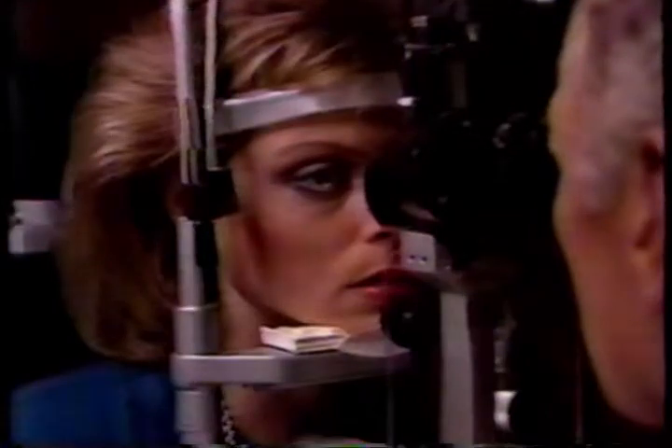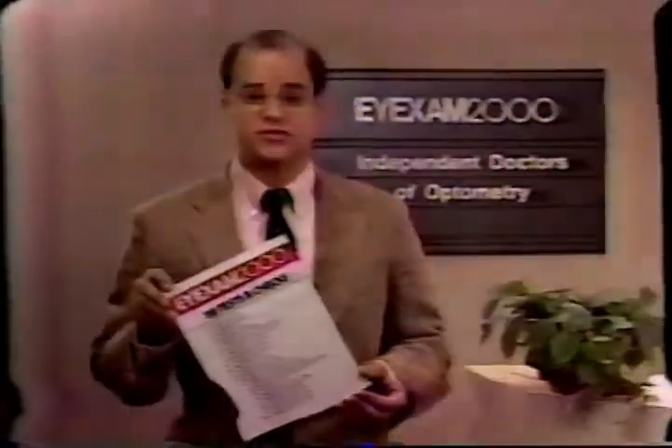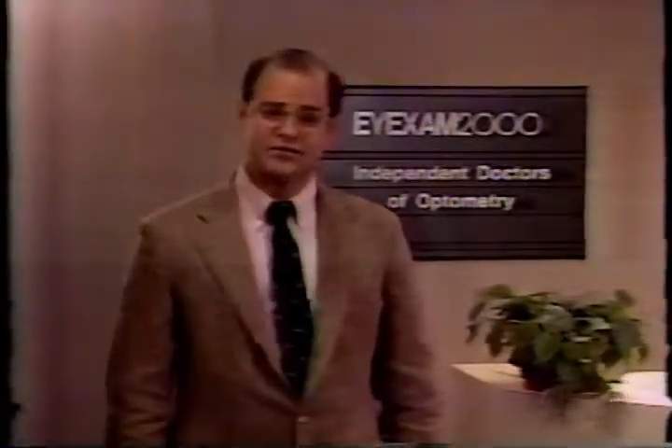At EyeExam 2000 you do. EyeExam 2000 has 20 tests and checks — 20 procedures to add up to one of the most thorough eye exams you can get. Thoroughness is EyeExam 2000.